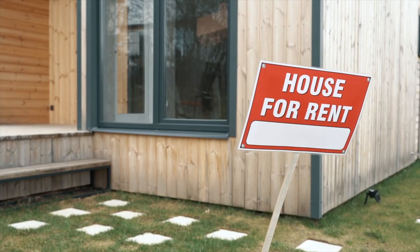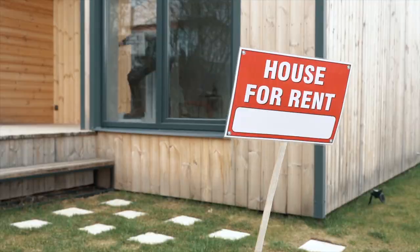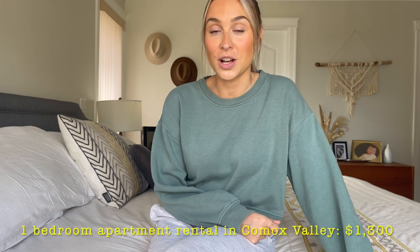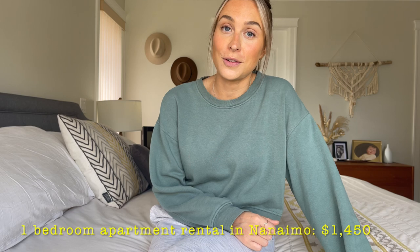Remember, Nanaimo is also ranked as the third highest property taxes in BC. So if your goal is affordability, the Comox Valley wins in this category. In the rental market, the Comox Valley offers a variety of options with a vacancy rate of around 3% and the average cost for a one-bedroom apartment is around $1,300. In Nanaimo, the rental vacancy rate is a little lower at about 2.2%, with an average rental cost of $1,450 for a one-bedroom unit. So the Comox Valley does beat Nanaimo out for affordability in the rental market.